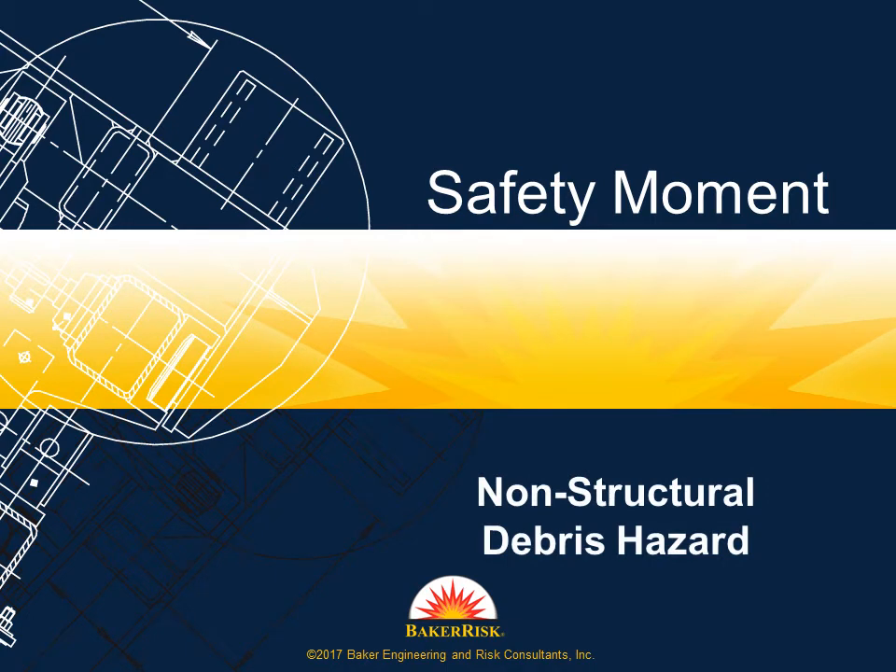Welcome to a Baker Risk Safety Moment. Buildings designed to protect occupants from vapor cloud explosions and other high energy events are becoming increasingly common in the process industries.